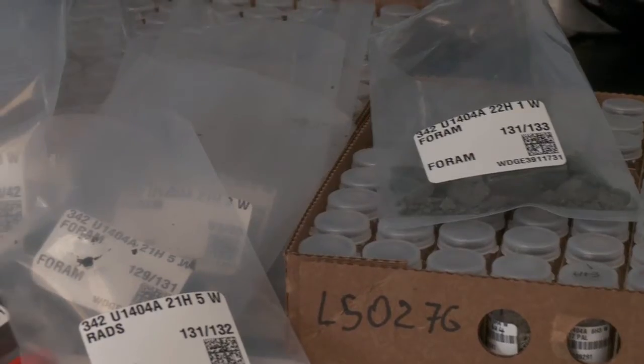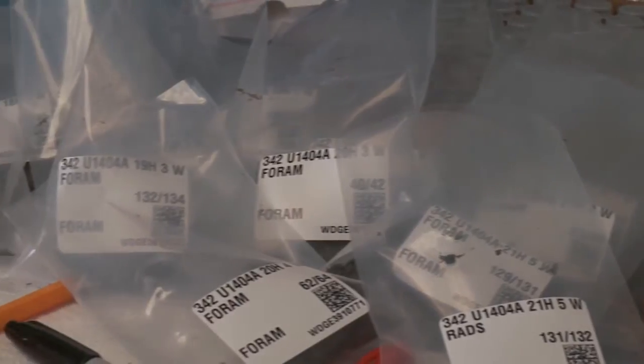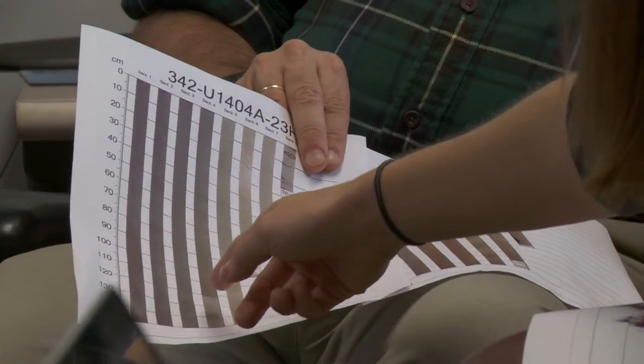We have hundreds of sample requests pending that we're going to further discuss and compile. Eventually, about 6 months from now, we're going to take 50,000 samples or so out of these cores and people will take them to their labs. And that's when the real work begins.